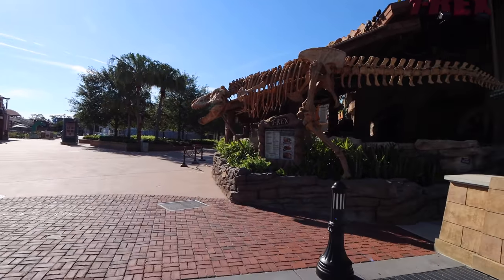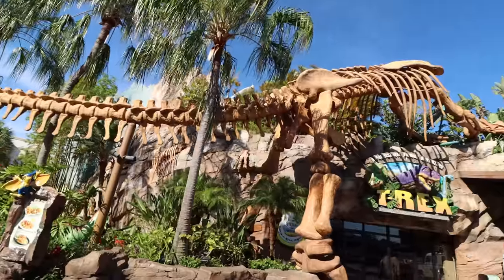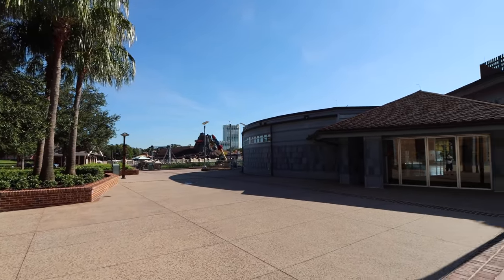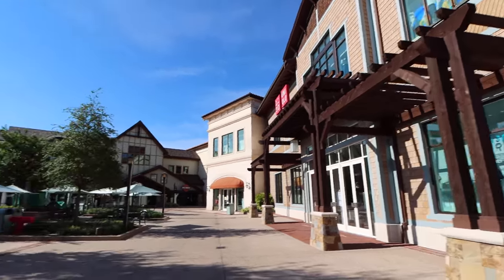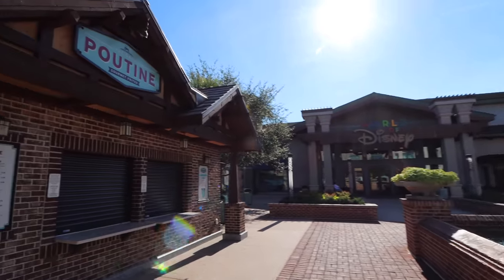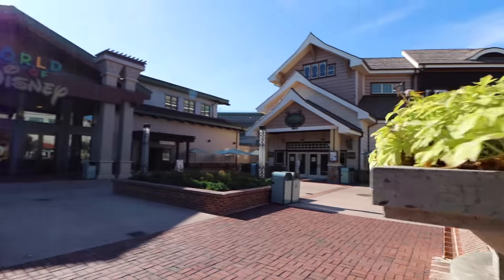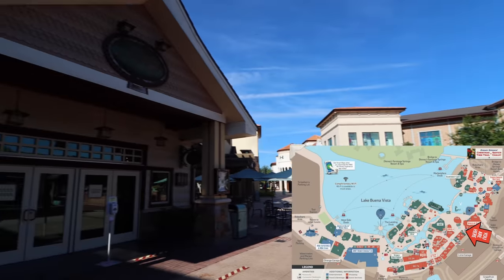We've walked past Paddlefish, T-Rex is in front of us, and the Lego Store is over there. Instead of turning back the way we went before, we're turning this way. Here's T-Rex and then right next to it is Uniqlo — a nice large clothing store. We're going to backtrack slightly to show what we missed: on the other side of World of Disney there's a large fountain, the Daily Poutine — delicious, love it — and Emirates next to World of Disney with a restroom for reference.